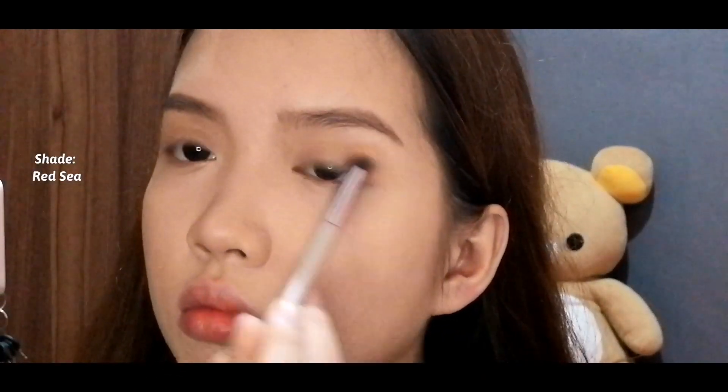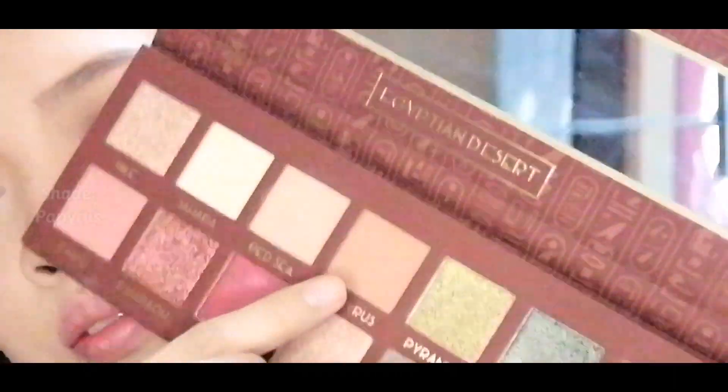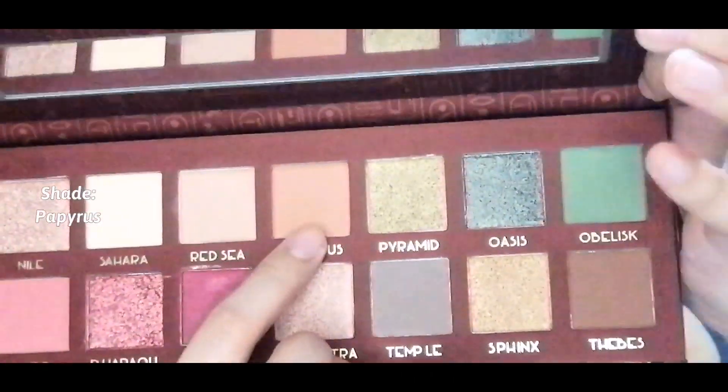After that, I'm using the Detail Cosmetic Egyptian Eyeshadow Palette. I'm using the Red Sea shade as my base and on my lids, then Papyrus for the crease.